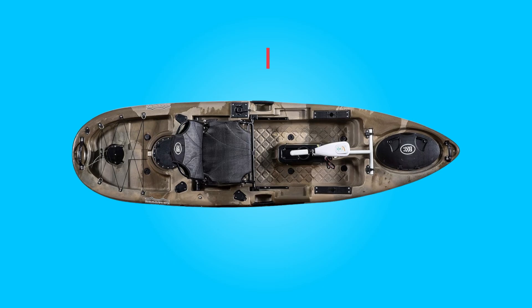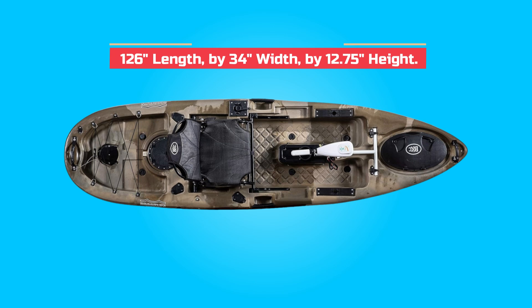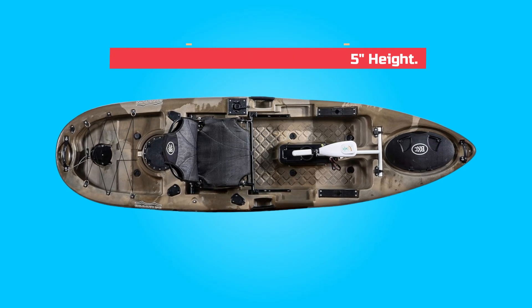Dimensions: product dimensions are 126 inches length by 34 inches width by 12.75 inches height.